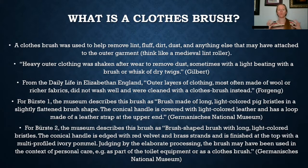So what exactly was a brush made of? The Germanisches National Museum describes the first brush as made of long white-colored pig bristles in a slightly flattened brush shape. A conical handle was made of light-colored leather and has a loop made of leather strap at the upper end. The other brush, also from the Germanisches National Museum, was similar — long white-colored bristles, a conical handle edged with red velvet, with brass strands, and finished on the top with a multi-profiled ivory pommel.